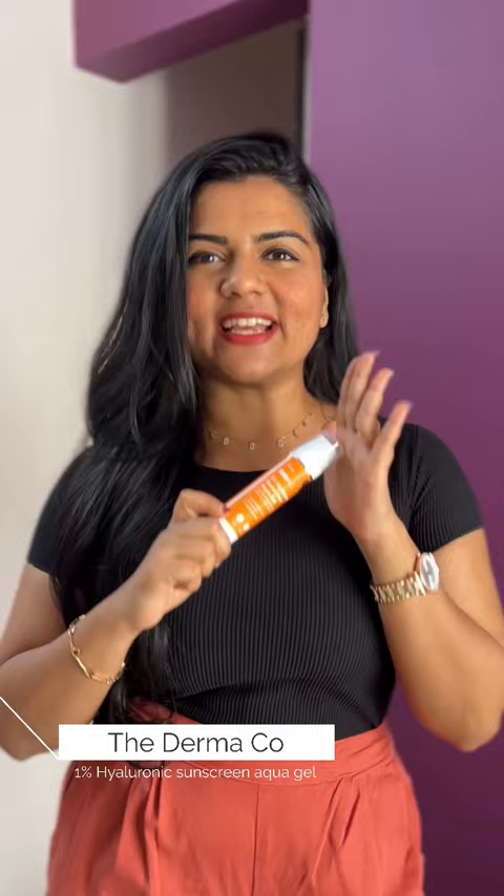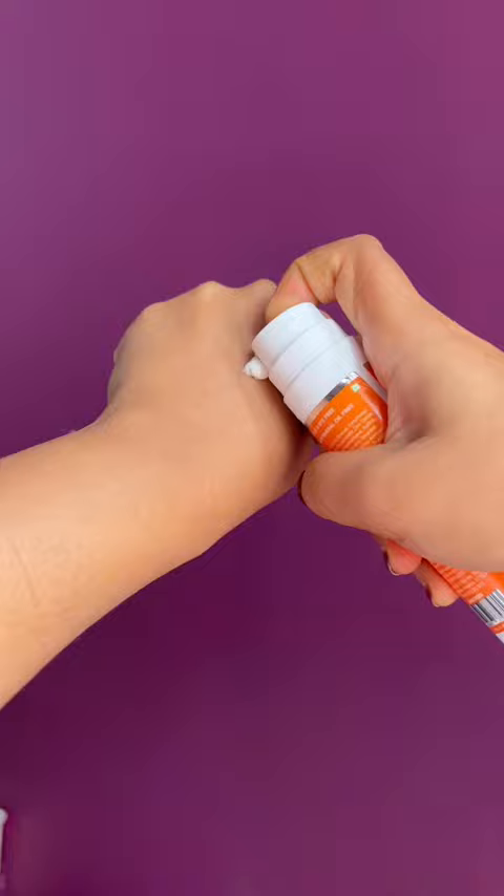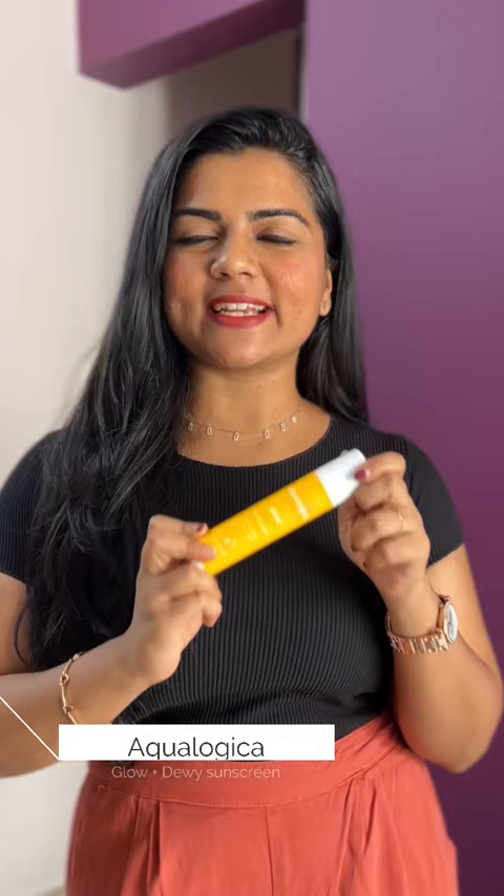Best sunscreens under Rs. 500. First one is the Darmaco 1% Hyaluronic Sunscreen Aqua Gel. This sunscreen is SPF 50, super lightweight and fragrance free. Suitable for normal, oily, and acne prone skin. Second one is Aqualogica Glow Plus Dewy Sunscreen.